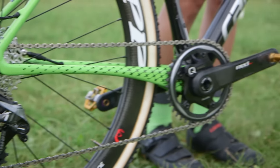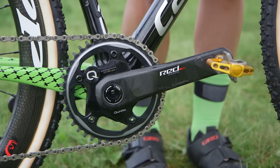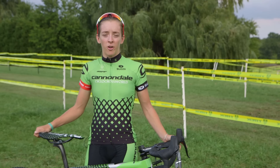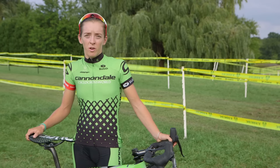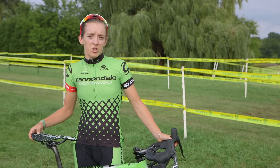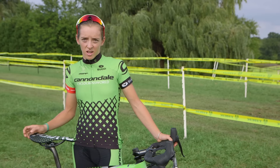My drivetrain setup is the SRAM Force 1 HRD. I really like the one-by because it's mindless when I'm out on the course really pushing hard and I don't have to worry about shifting into a bigger or smaller ring. My SRAM Force 1 rear derailleur has a clutch mechanism which I really love because it keeps tension on the chain at all times, which is great for when you're out on those bumpy cross courses so you're not getting chain slap all the time.